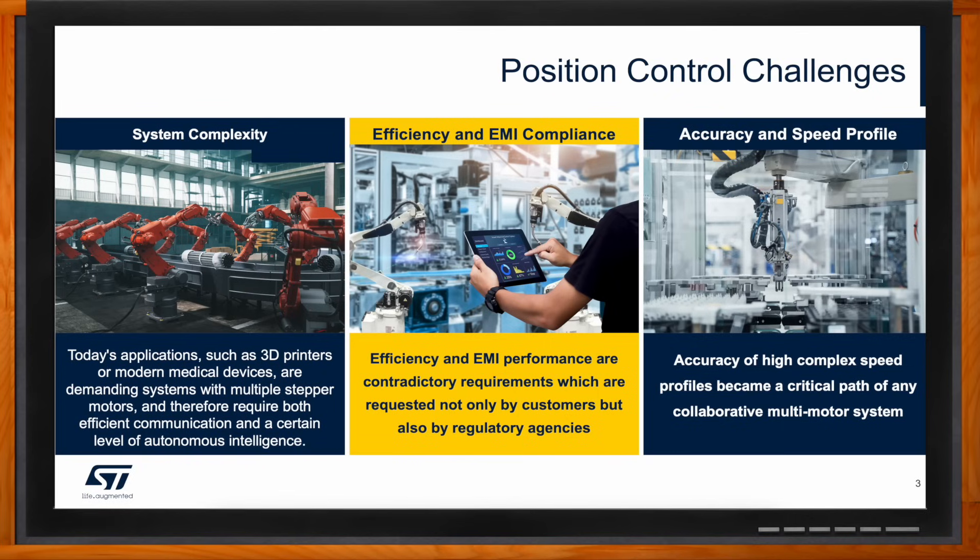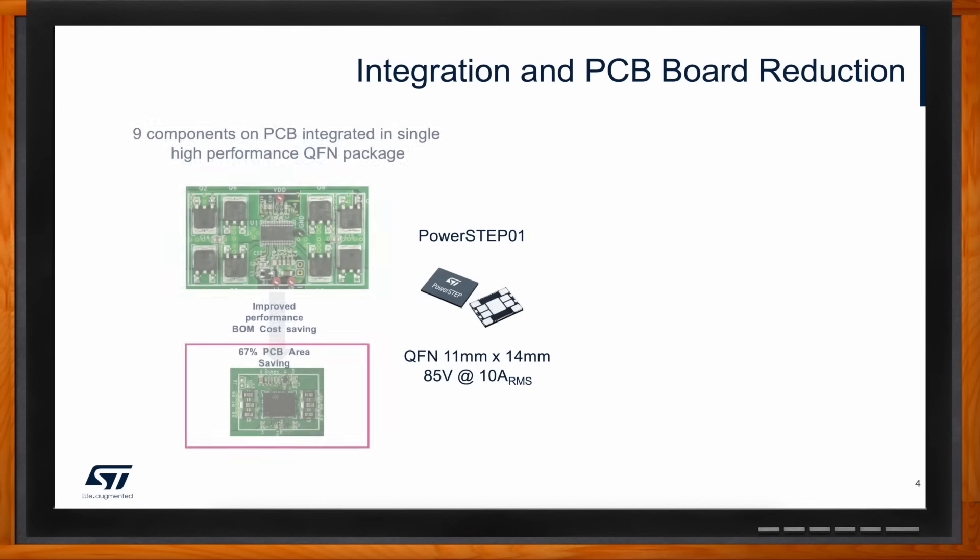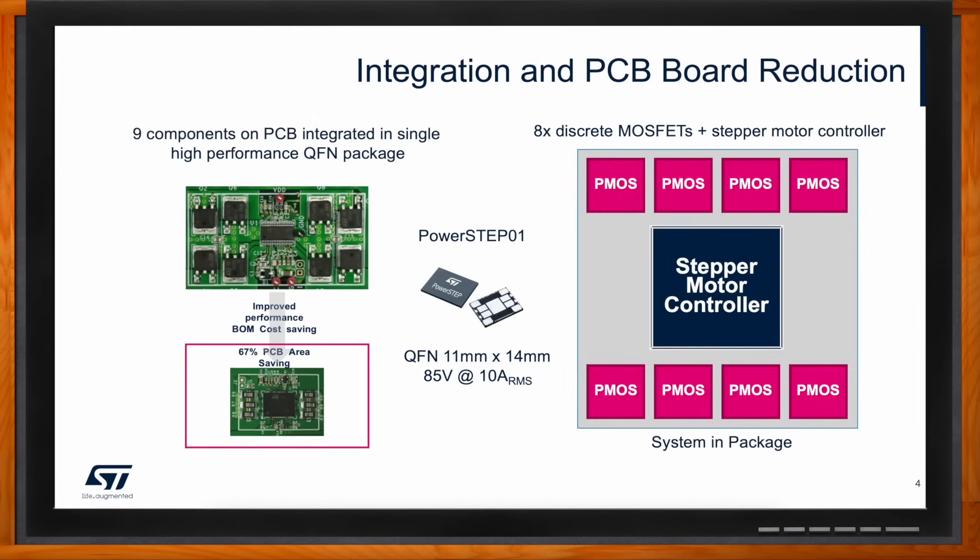How does ST Microelectronics help in this area of PCB space reduction? We developed a technology called system-in-package. A system-in-package means we integrate several silicon dies in one single package solution. For example, our product called PowerStep01 integrates nine silicon dies — it integrates a stepper controller and also integrates eight low-voltage MOSFETs.